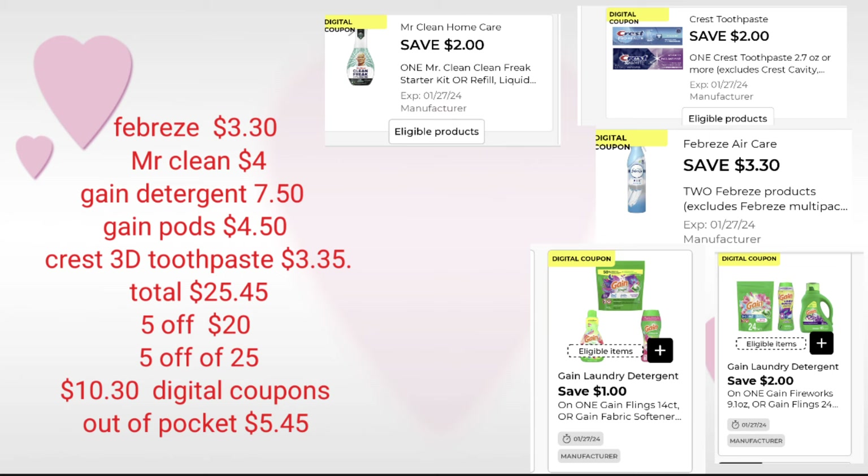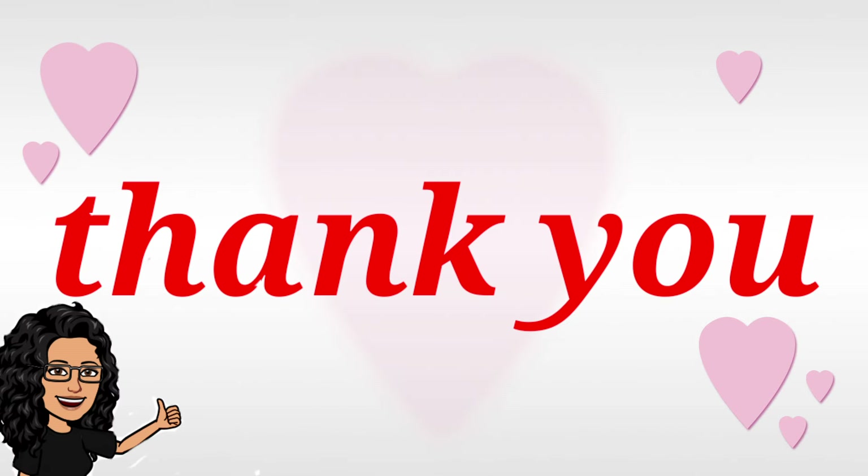Those are my scenarios I wanted to share with you for Saturday — already January the 27th, it's unbelievable. If you have any comments or questions, please drop them down below. Give me feedback and let me know which one you'll attempt or which one sounds the best. On Saturdays, I definitely try to take advantage. Thank you for stopping by once again, and we will definitely see you on the next one.